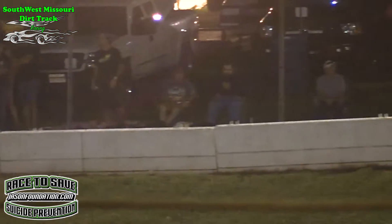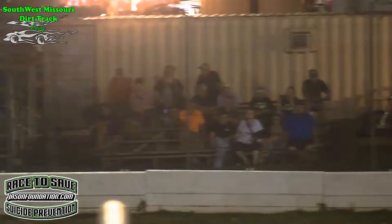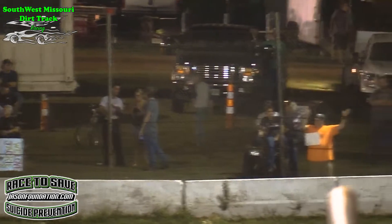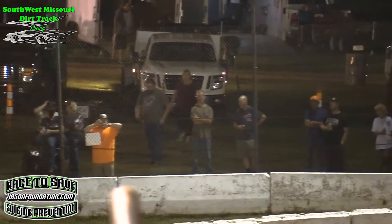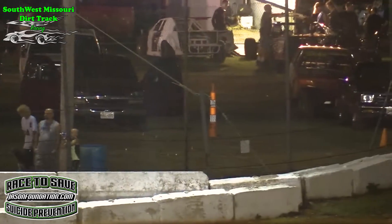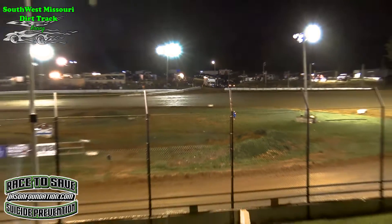And it's going to set us up for an original restart for your Reliable Chevrolet B-Modifieds. Once again, folks, I want to thank you for being out here with us tonight at the Springfield Raceway. I invite you to come back September 15th — that is the Comp Cams Late Model Series rolling into the quick quarter mile.